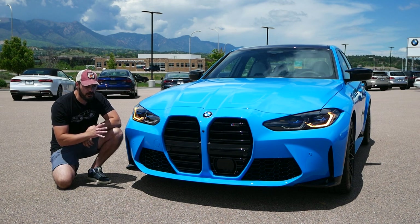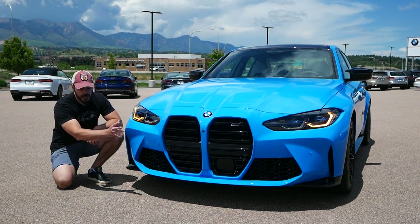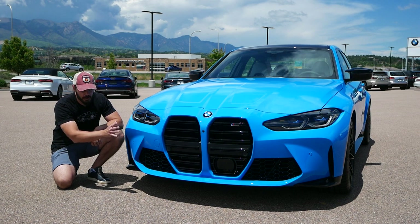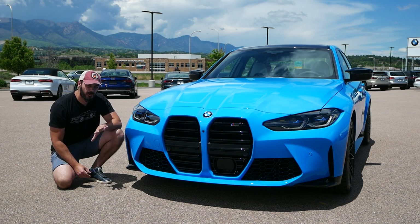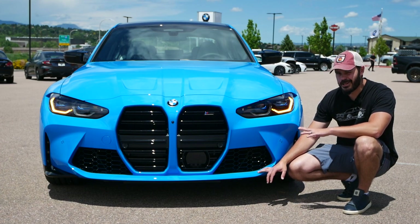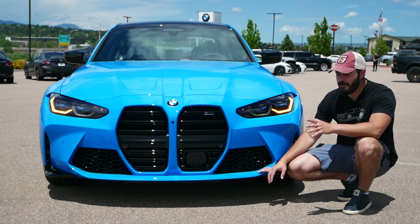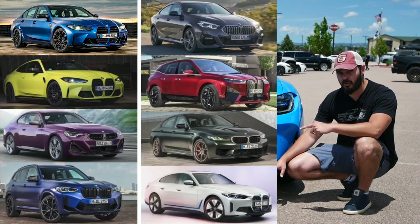I've talked about this front end many times before — there are a couple of changes I would like to make with the integration of the grill. I don't think the size of the grill is the problem; I think the integration is more of the issue. BMW is playing around with so many different grills — a different one for the XM, another for the iX, a different one for the M2, and the M3/M4 looks different from the X5 and X3.